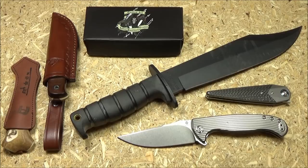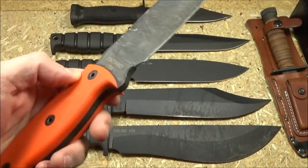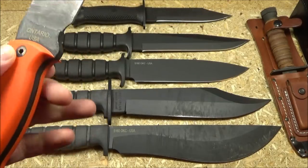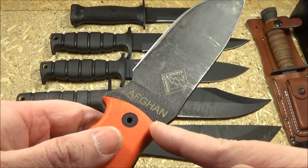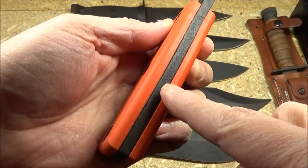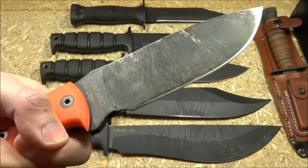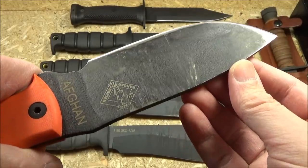First up, Ontario Knife Company. This is one of my most used knives — an actual user. People always ask what gear reviewers actually use, and this is one that I've actually used for many years. They do not make this anymore. Ontario Knives, if you happen to see this video, I have one request: please bring back the Ontario Afghan. This thing is such a freaking beast — look how thick it is. I think it would still sell well today. I can vouch for this knife. That's a knife with character. One of my favorite knives of all time.